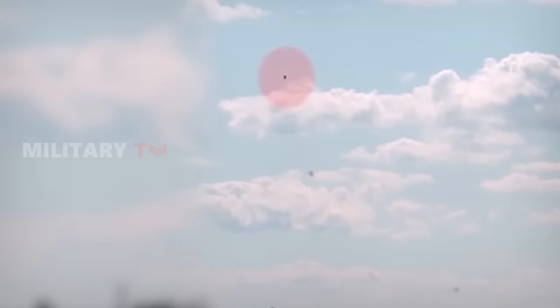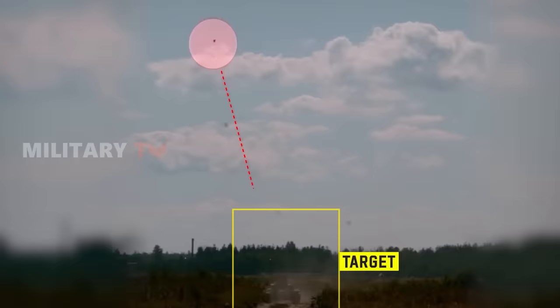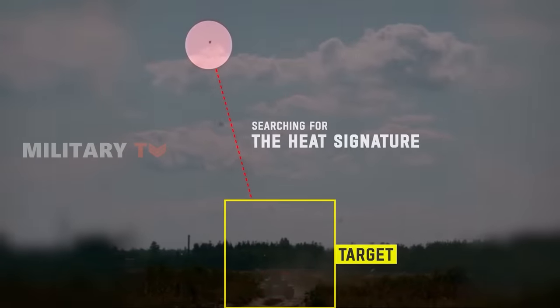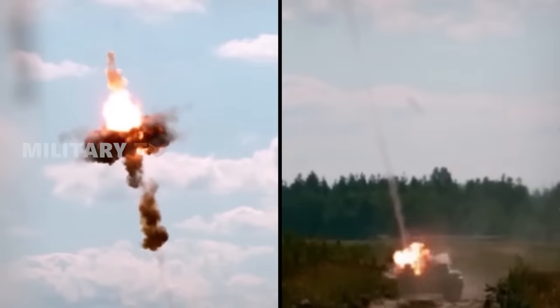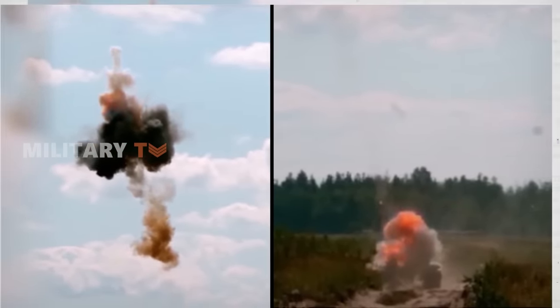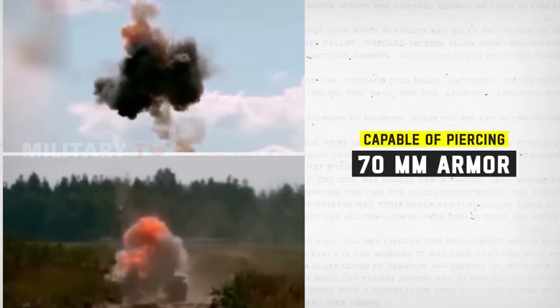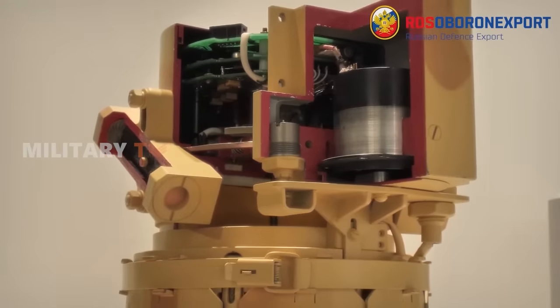As the submunition soars through the air, its mission unfolds. Sophisticated infrared sensors and radar meticulously scan the battlefield below, searching for the heat signature of its designated victim. Once locked on, the submunition unleashes its payload — a meticulously shaped charge detonating with thunderous force. This explosion forms an explosively formed penetrator, a molten spear of destruction capable of piercing through at least 70 mm of armor, enough to shred the vulnerable topside of even the most formidable tanks.